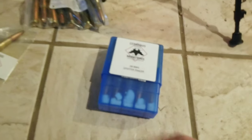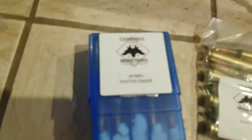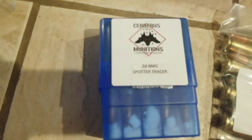So most of it, not all of it, is reloaded ammo. I got armor piercing. But these guys — focus — spawner tracer. These are really, really cool.